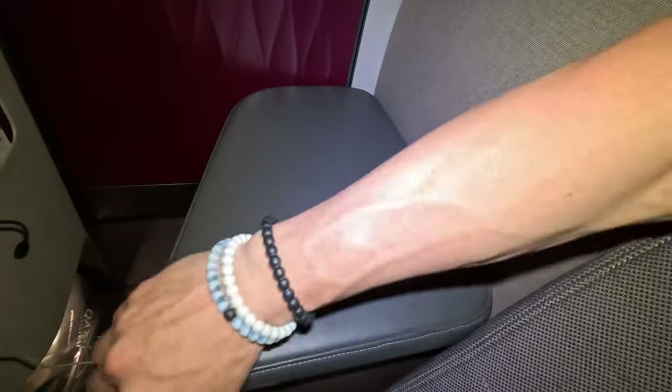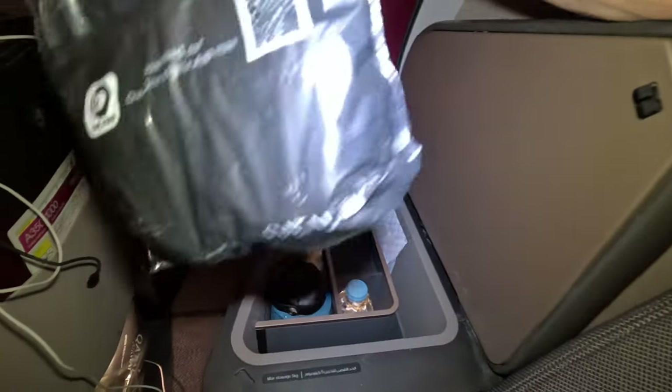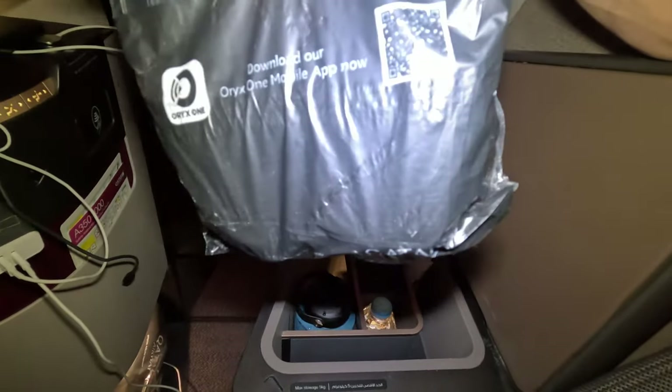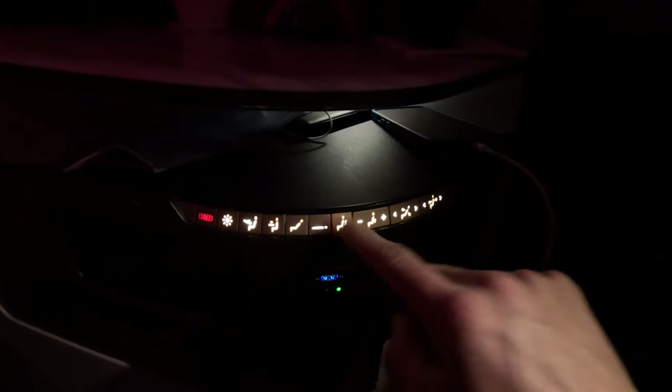It looks like there's a secret storage compartment next to my seat. Inside there are over-the-ear noise-canceling headphones and a full bottle of water. Not bad. But there are even more amenities, like this built-in chair massage. It's going to be very useful for a 15-hour flight.